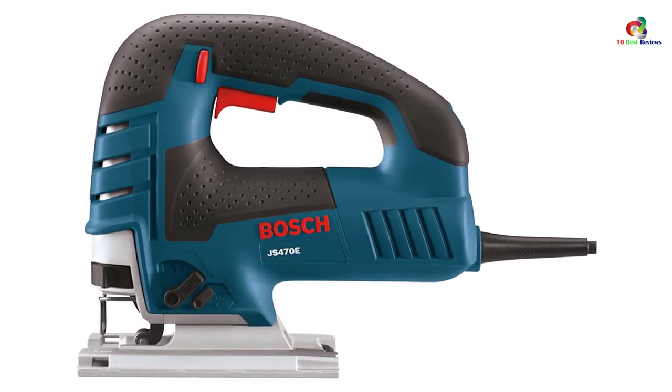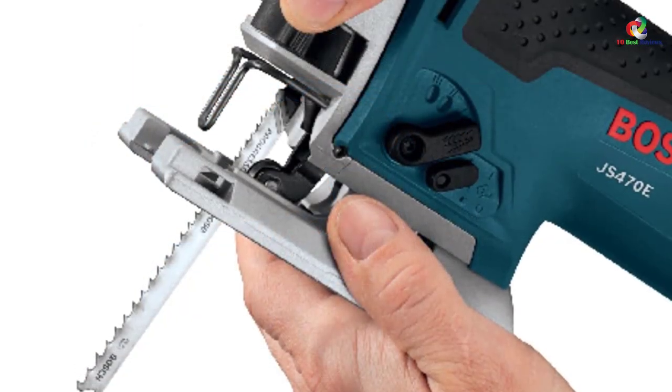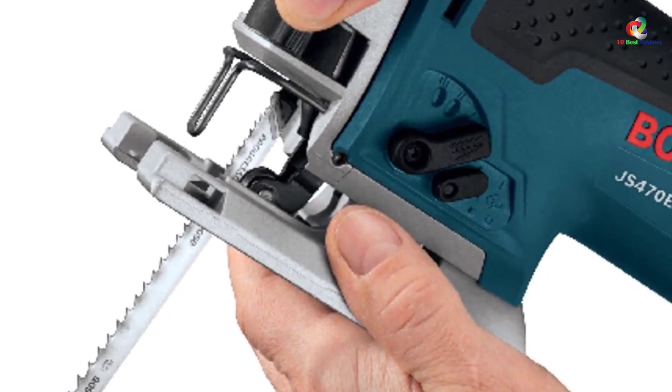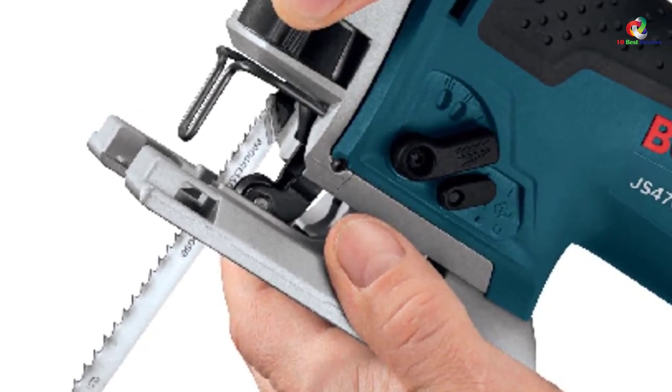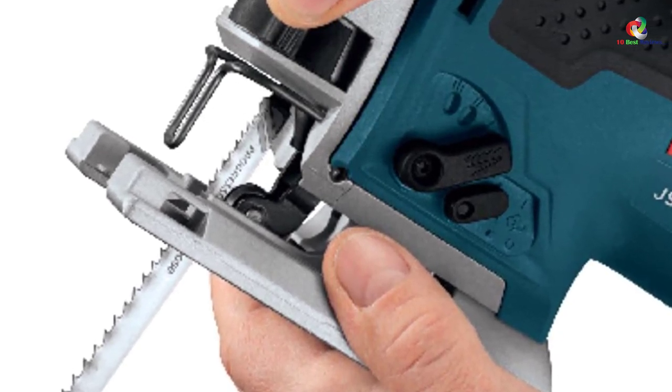Depending on whether you need smooth or aggressive cuts, this saw has four orbital settings for providing different blade strokes. The dial feature allows you to set the maximum speed, while the trigger controls the operating speed. It is also equipped with a precision-machined plunging system for maintaining accuracy in all curve cuttings.